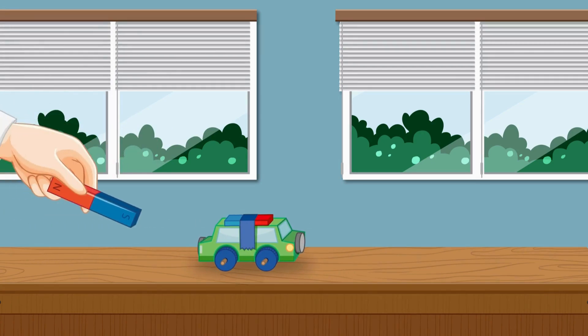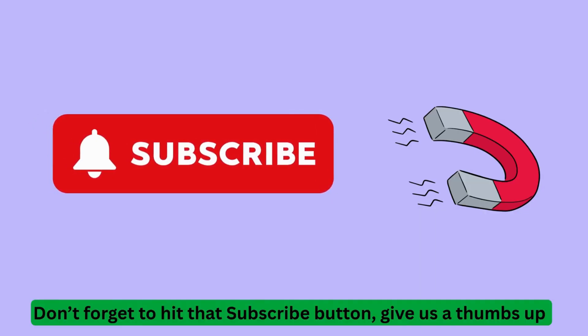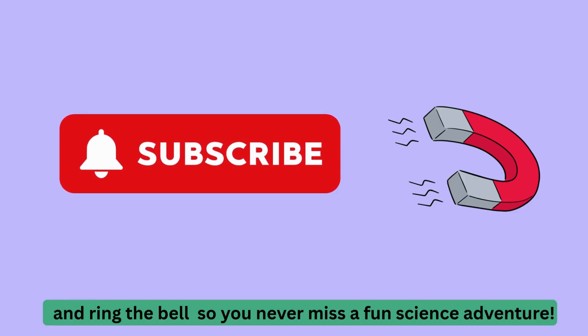Thanks for learning with us today. Don't forget to hit that subscribe button, give us a thumbs up, and ring the bell so you never miss a fun science adventure.